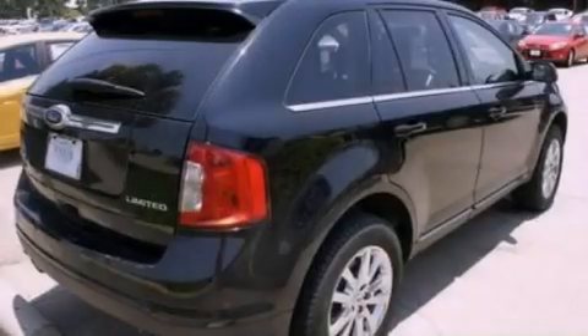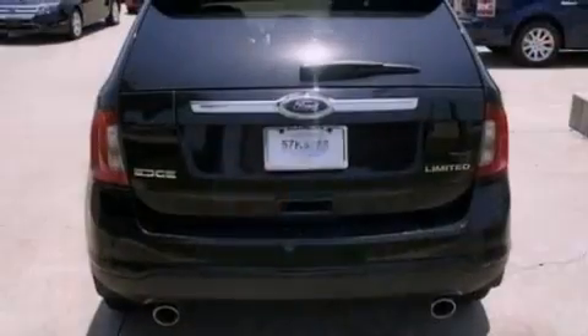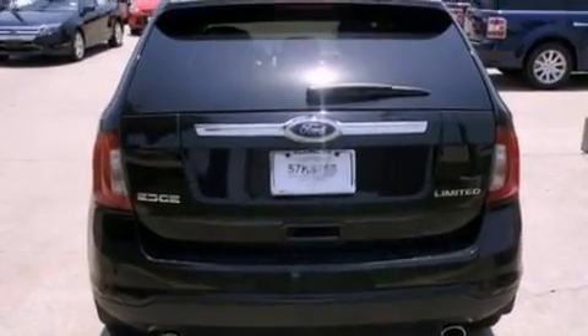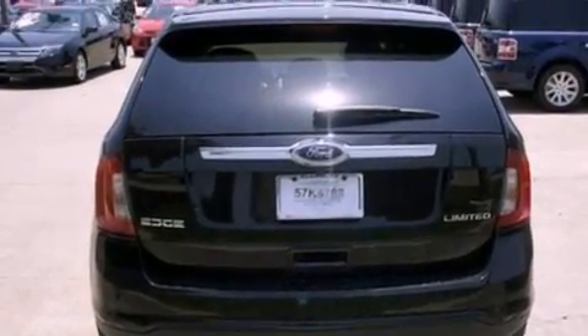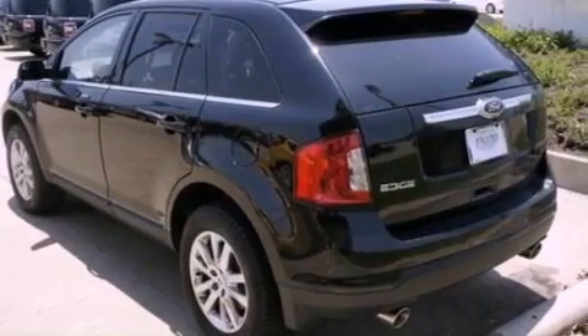The following features are also included: memory settings for the seat's positions so you can recall your favorite alignment with the push of one button, air conditioning with automatic climate control, cruise control, and leather seats.